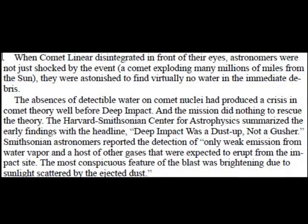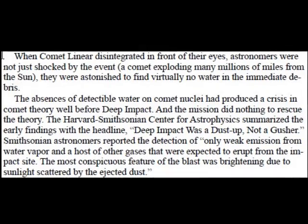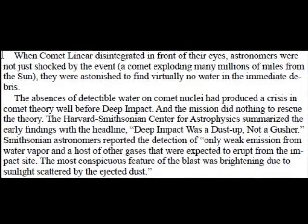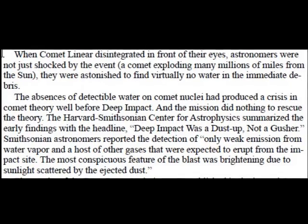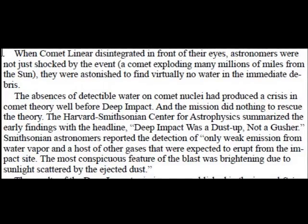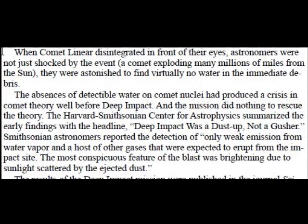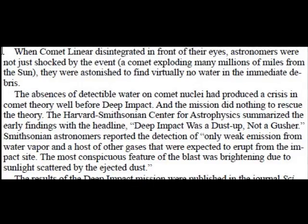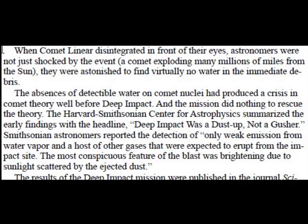The Harvard-Smithsonian Center for Astrophysics summarized the early findings with the headline: "Deep Impact was a dust-up, not a gusher." Smithsonian astronomers reported the detection of only weak emission from water vapor and a host of other gases that were expected to erupt from the impact site. The most conspicuous feature of the blast was brightening due to sunlight scattered by the ejected dust.